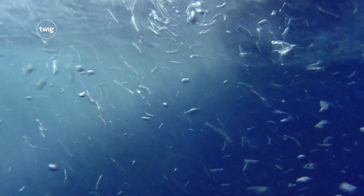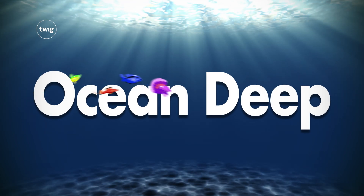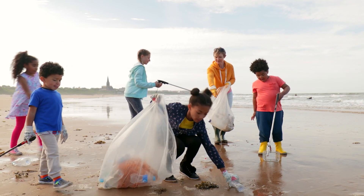Then it's time to plunge into Ocean Deep, to learn about life underwater and the impacts of water pollution.